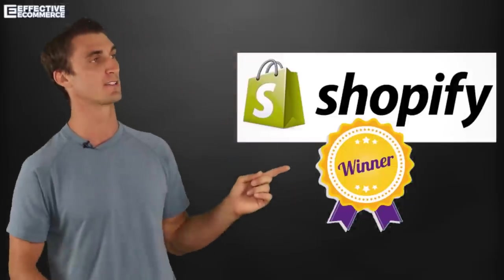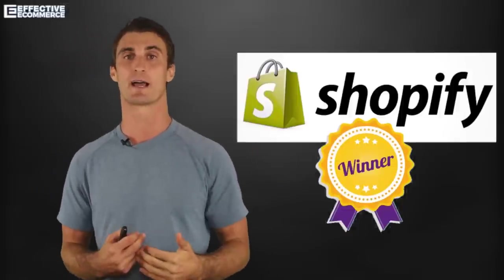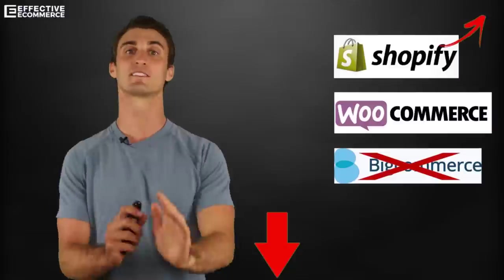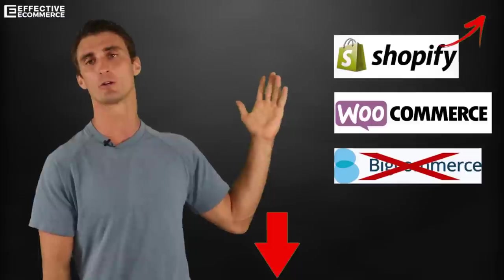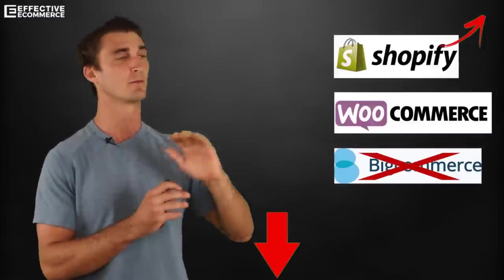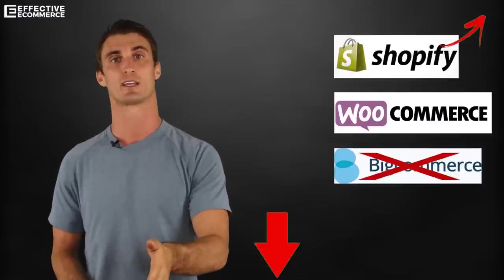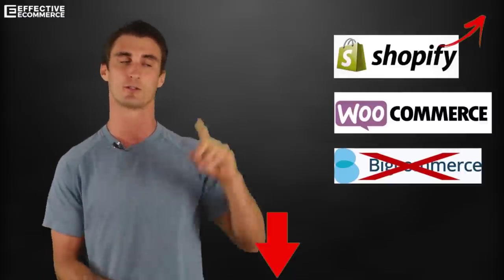Not surprisingly, Shopify is the winner. I have a link up here — if you use it, you get a free 14-day trial, and I get a small kickback since it's an affiliate link. As a thank you, I'll give you a free 30-minute consultation session to help set up your store — no strings attached, not trying to upsell you. This is how I can prove it's an unbiased review: I don't care what platform you choose. Even if you go with BigCommerce or WooCommerce, I'll still give you the free consultation if you use my links.